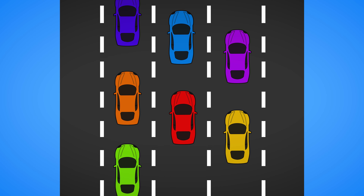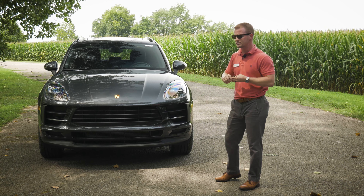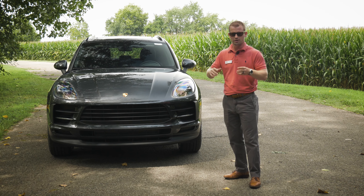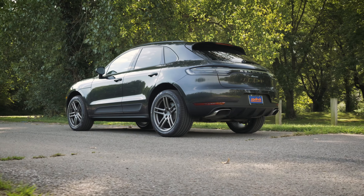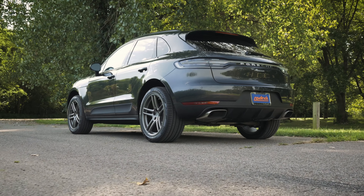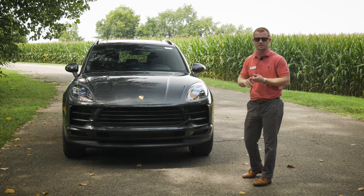We have the traffic jam assist setting that will help us navigate through traffic jams. We have lane keep assist that will help keep us in our lane, and pedestrian warning — so if there are pedestrians or objects close to us, this car is going to give us icons and let us know that these things are close.